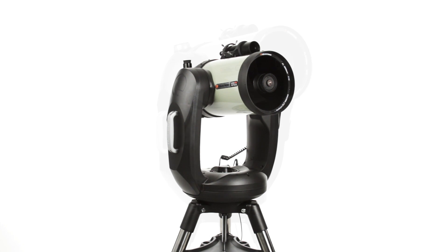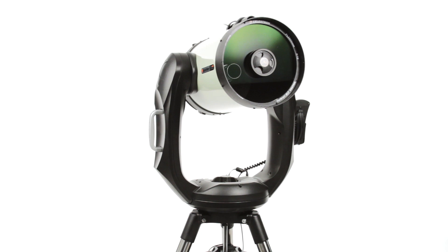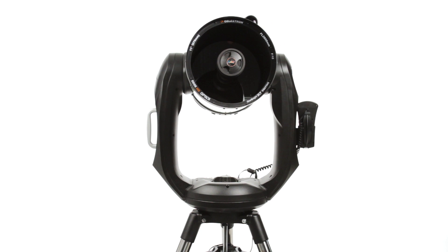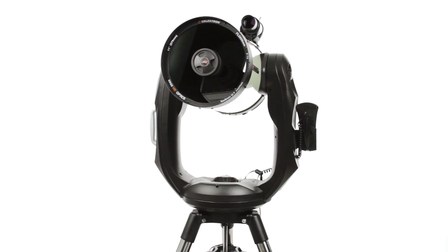Available in 8, 9.25, and 11-inch apertures, Celestron's proprietary Edge HD optics deliver pinpoint stars all the way to the edge of the field of view, even with today's widest eyepieces and largest imaging sensors.